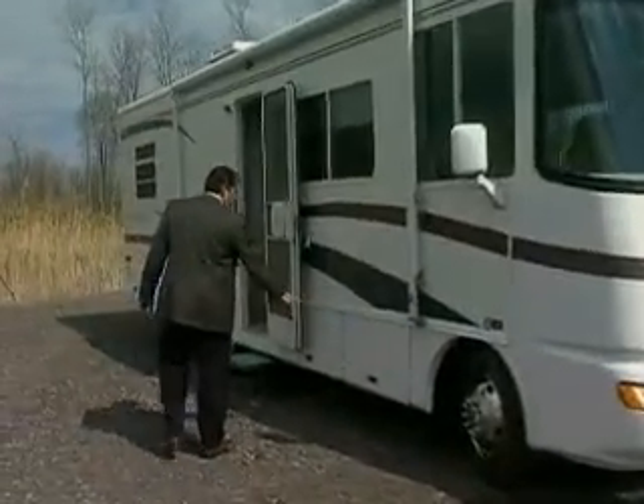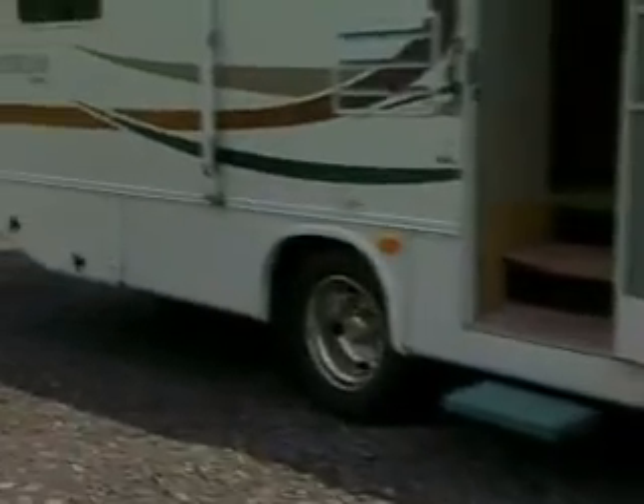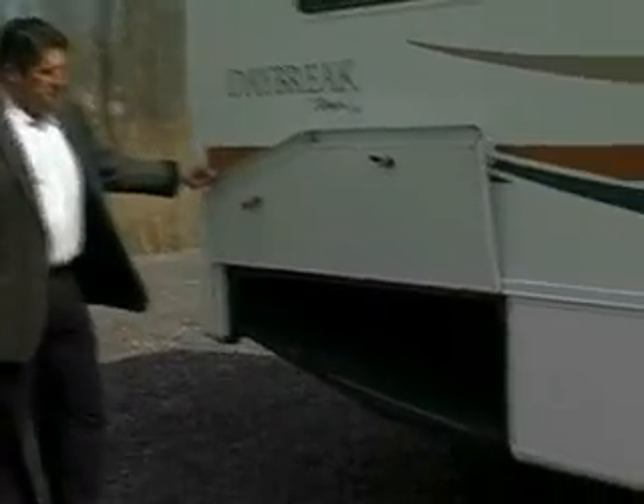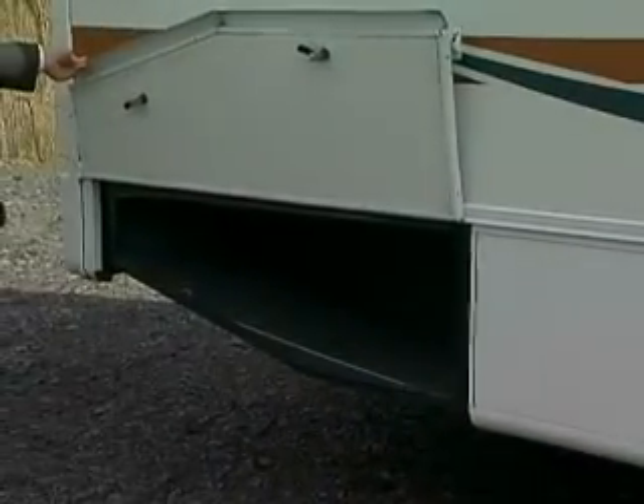As you walk around the outside, this vehicle has ample storage compartments all the way along the lower belly of the unit. An example of one is back here — plenty of space to put all of your goods for your trip.